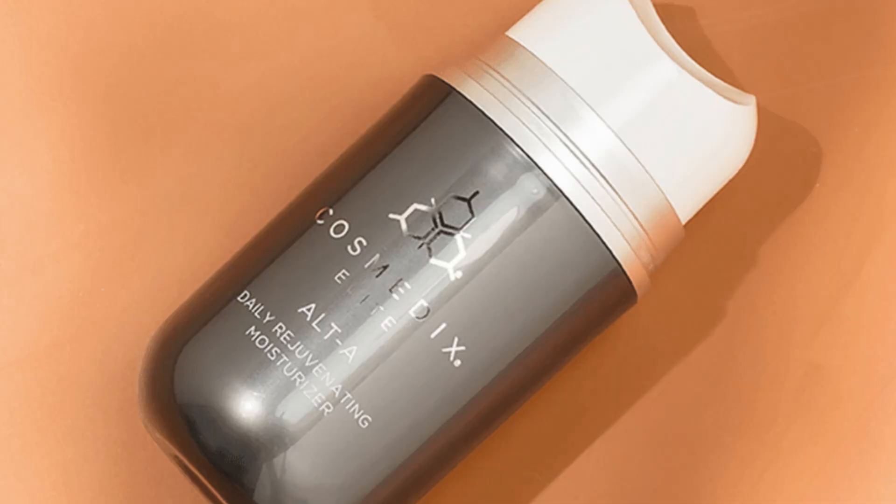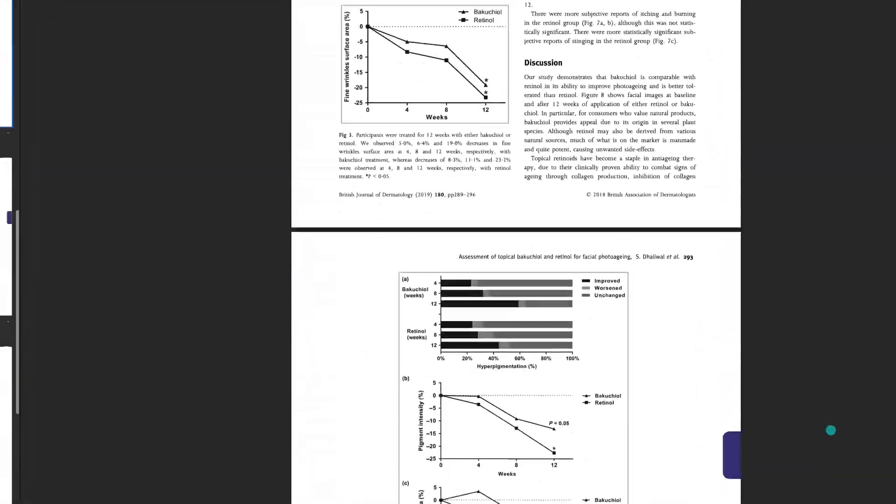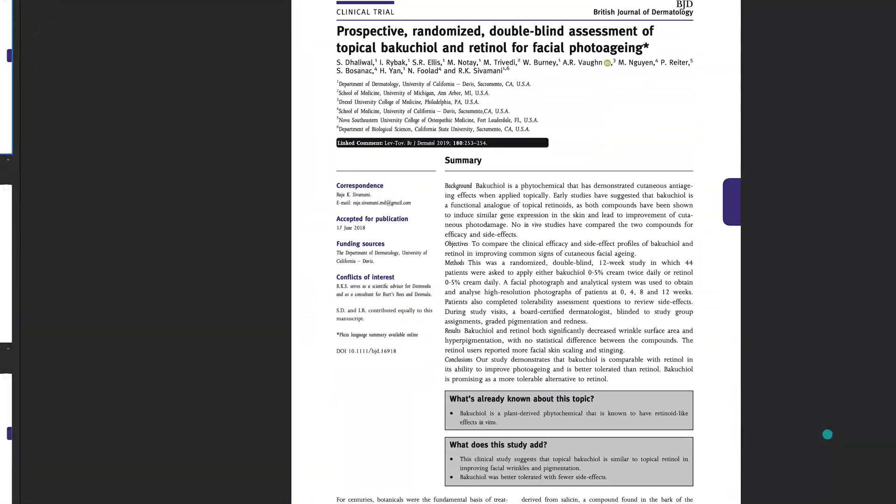The last thing I wanted to talk about was bakuchiol, which can be found in products such as the Medik8 Bakuchiol Peptides and the Cosmetics Elite Alta-A Daily Bakuchiol Rejuvenation Moisturizer. In this small clinical trial of just 44 patients, they were asked to apply either 0.5% bakuchiol cream twice a day or 0.5% retinol cream daily — notably one was twice a day and one was daily. In the results, bakuchiol and retinol both significantly decreased wrinkle surface area and hyperpigmentation, and there was no statistical difference between the compounds, but retinol use reported more facial skin scaling and stinging.